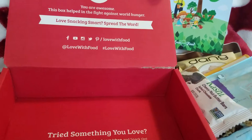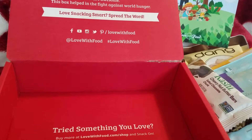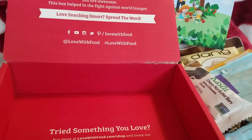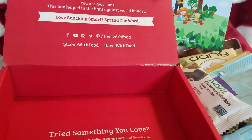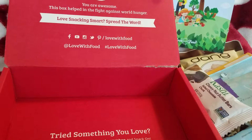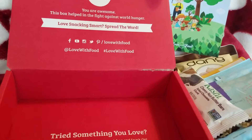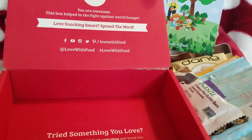This is not a sponsored video. Thanks for watching, you guys — I appreciate all the love and support. As always, keep making it McGee. I'll see you in the next video. Please give this video a thumbs up if you enjoy videos like this, and please subscribe if you want more. Comment below if you've ever ordered a Love With Food box — and if not, what are you waiting for? See you in the next video. Bye.